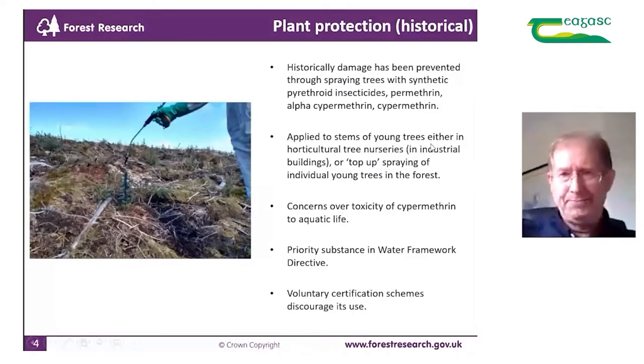Historically, we've prevented a lot of damage through spraying with synthetic pyrethroid insecticides — permethrin, alpha-cypermethrin, cypermethrin — applied to the stems of young trees either in horticultural nurseries, in industrial buildings, or in top-up spraying of individual trees in the forest, as you can see in the picture on the left.